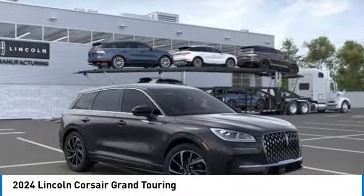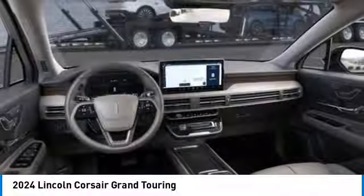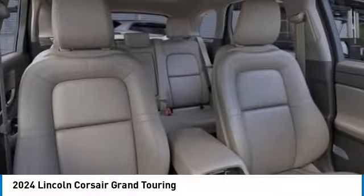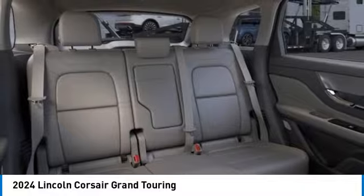Here are some of this vehicle's great options: panoramic roof, all-wheel drive, heated mirrors, aluminum wheels, rear spoiler, power lift gate, brake assist, daytime running lights, four-wheel disc brakes, and privacy glass.